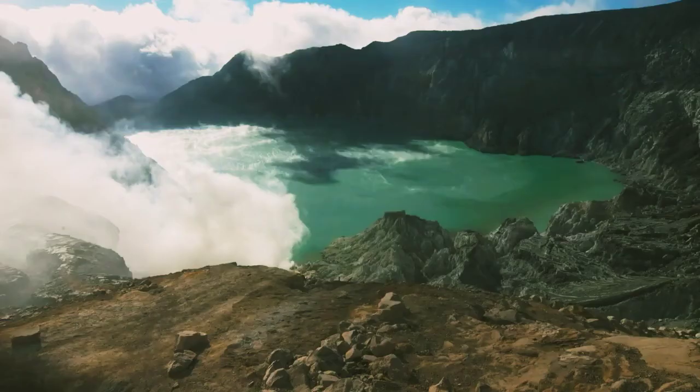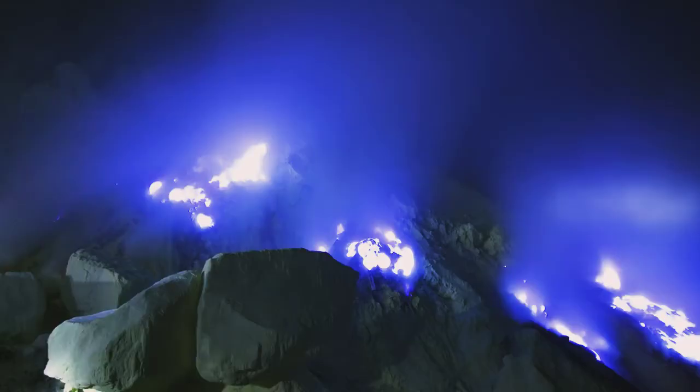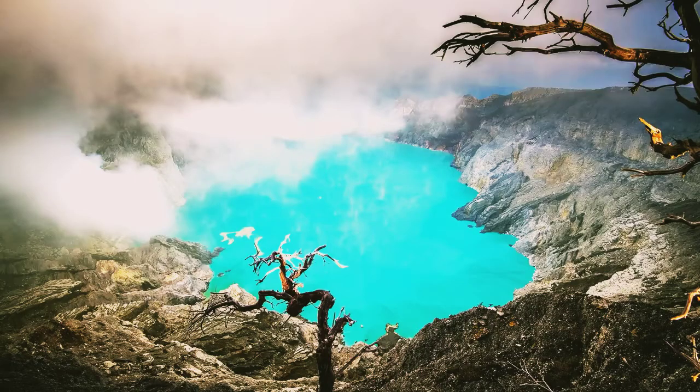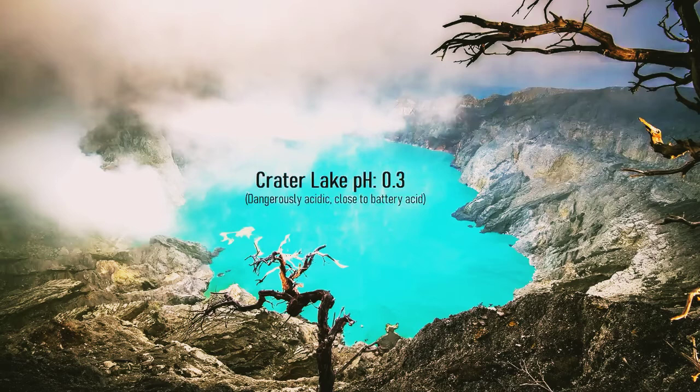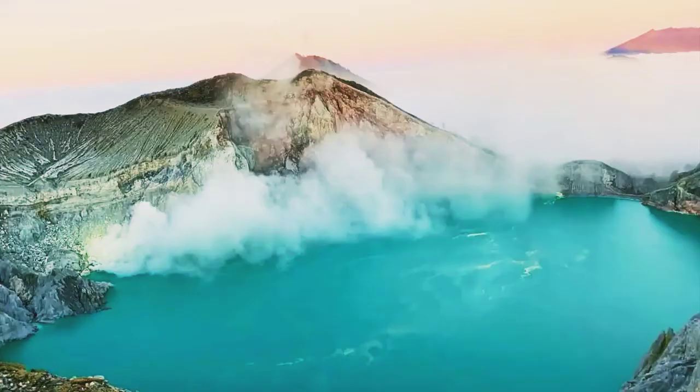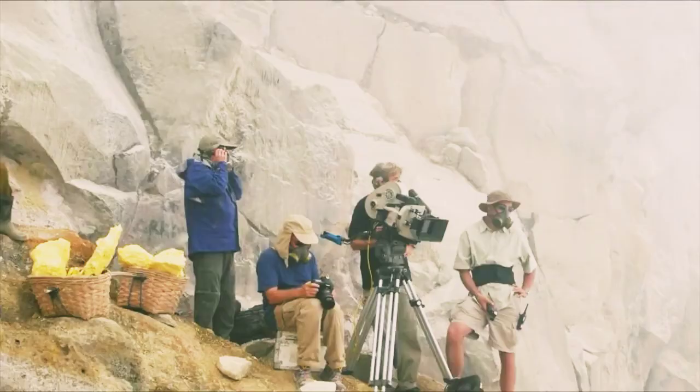What hazards does this volcano pose? It is important to note that this volcano is very dangerous and does not even need to erupt to cause problems. The crater lake at the summit of Ijen has a pH of 0.3 and gives off lots of toxic fumes, including hydrogen sulfide. Since the crater is the site of a sulfur mining operation, hundreds of people are regularly exposed to dangerous levels of these fumes. If you were to ever visit this volcano, wearing a gas mask is a requirement.